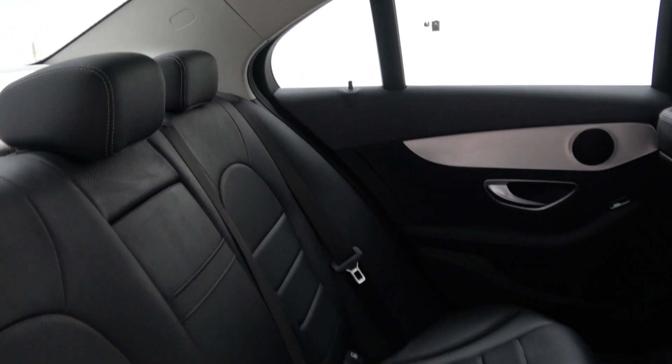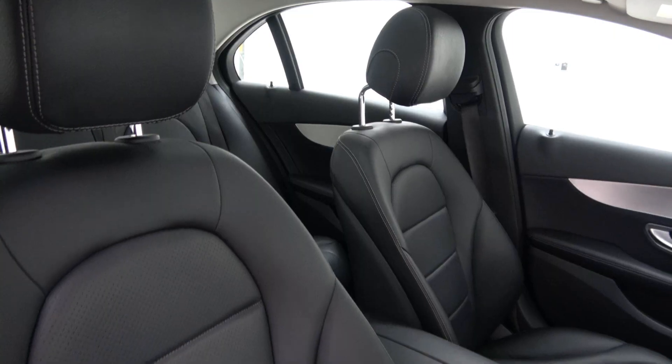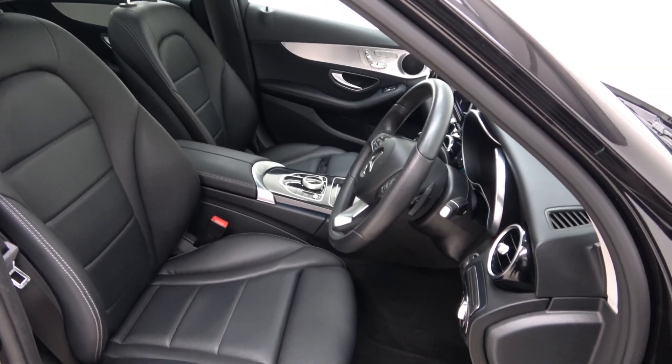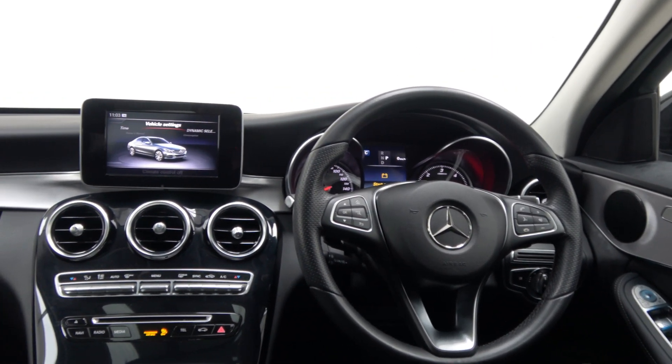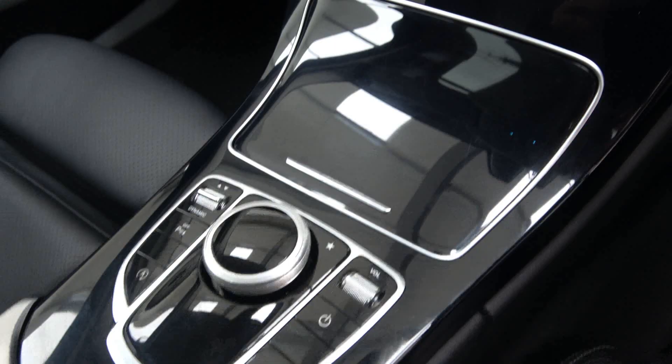Black leather interior with piano black and brushed aluminium trim, electrically adjustable heated front seats with electric lumbar support and memory function, dynamic drive select, reversing camera with front and rear parking sensors, and Bluetooth connectivity.